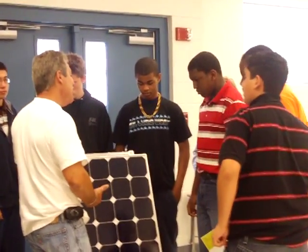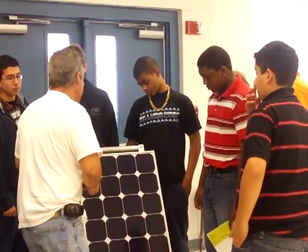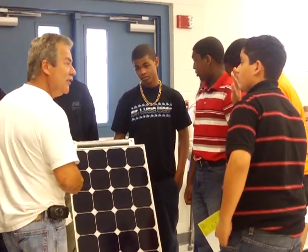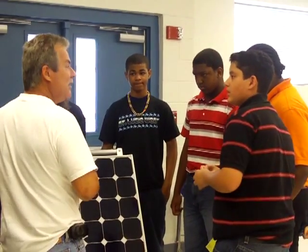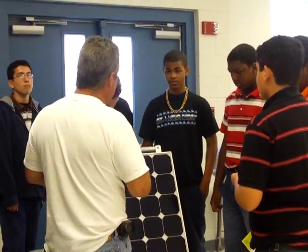How many panels will it take to run on walls? It depends on how much draw you have on it. This is an off-grid system.